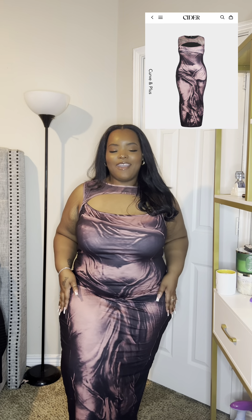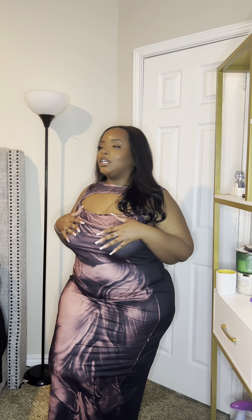Next up I have this super cute dress — and I'm not exaggerating, I'm in love with everything I ordered from Cider. This one is a black and mauve pink color with ruching detail on top, a cutout, and mesh paneling. Every single detail of this dress is just perfect to me.